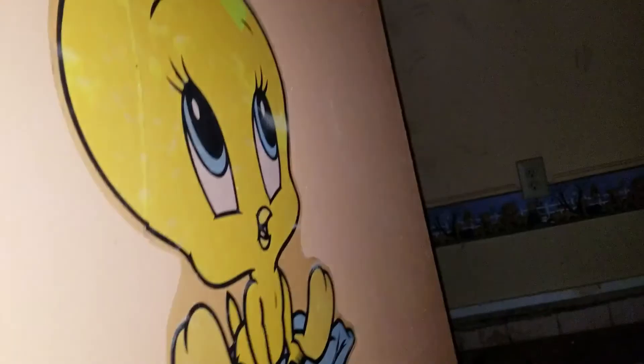What kind of wall? What are you doing? The bathroom. The Tweety Bird.